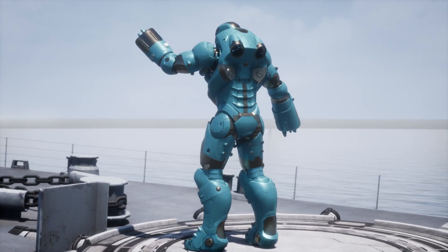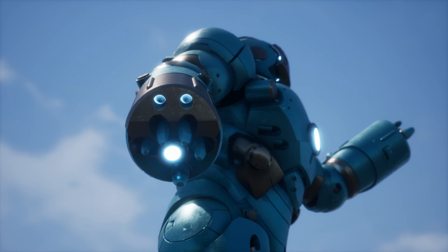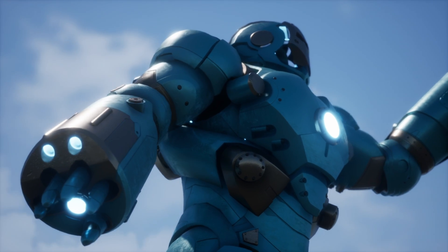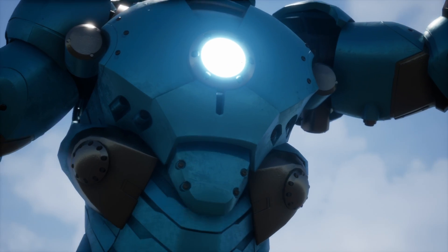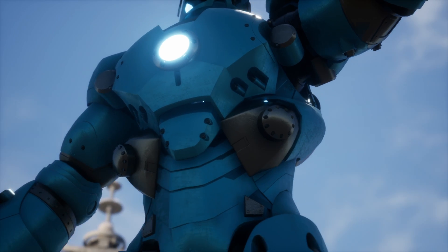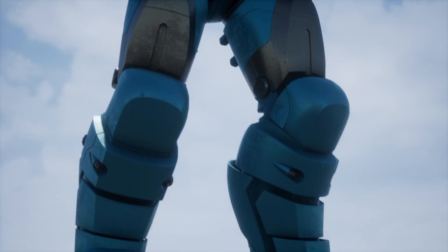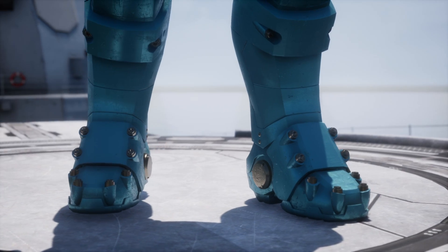The Iron Man Mark 37 armor is not just a suit. It is a symbol of Stark Industries' innovation and future vision — a testament to human ingenuity that pushes the boundaries of what is possible and leads us to explore new horizons. Isn't it fascinating to imagine the mysterious depths this armor can reach and the secrets it could uncover in the dark depths of the ocean?